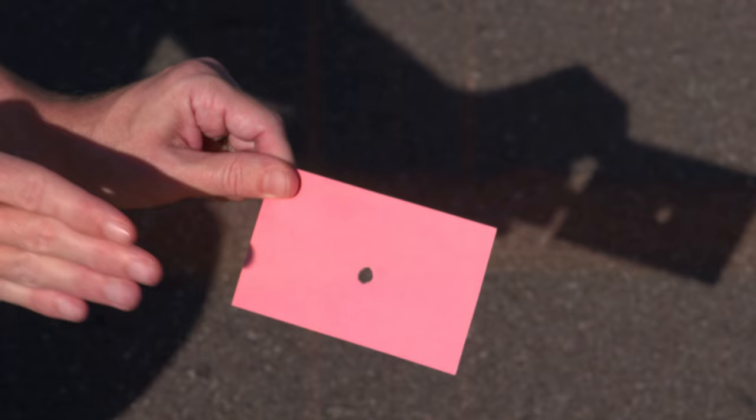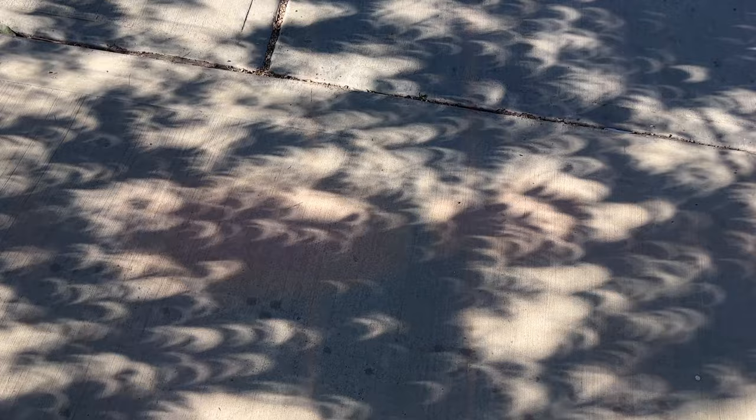Don't be a space cowboy and try to look directly at the Sun. If you don't have eclipse glasses, you can use an indirect viewing method like a pinhole projector. You can make one of these with something as simple as an index card with a hole, a colander, or even your hands. With the Sun at your back, you can safely project an image of the Sun through the hole onto a nearby surface like the ground.